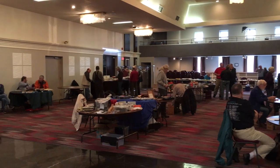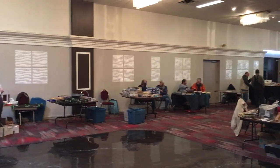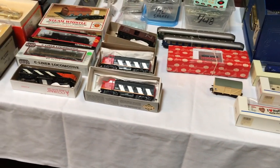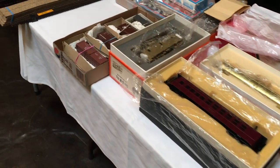Here we are inside the actual swap meet, and as you can see there are tons of vendors with tons of new and used stuff. Here's one of the first ones I saw - they've got some Canadian National locomotives. Most of the stuff was used here.